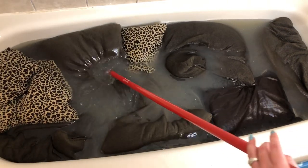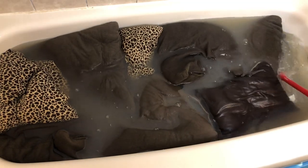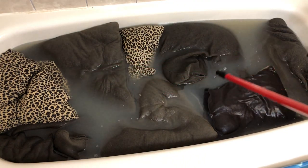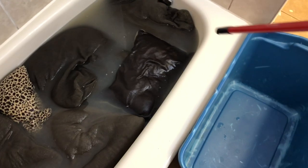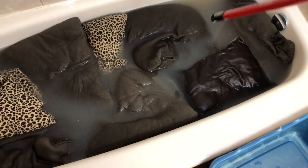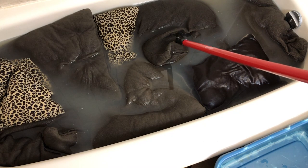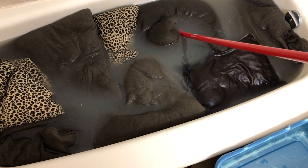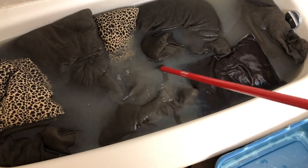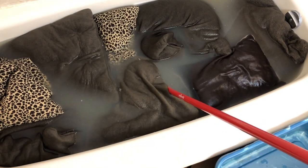This is what four hours of soaking these pillows looks like. The water is disgusting — I cannot even believe it. I had to think about how I was going to get all of these downstairs. So what I did is grabbed a ginormous bin, I'm going to put all of the pillows in this bin and lug them downstairs. Chris may have to help me because I think it's going to weigh a thousand pounds. I'm going to drain this tub and see if there's any residue on the bottom.